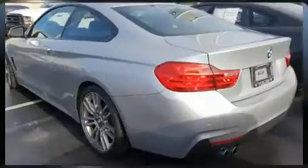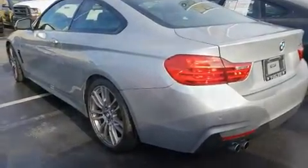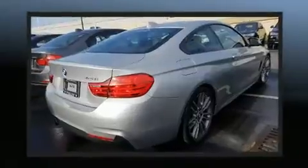BMW ensures the safety and security of its passengers with equipment such as dual front-impact airbags with occupant-sensing airbag, anti-whiplash front head restraint, and four-wheel disc brakes with ABS. Brake Assist technology provides extra pressure when applying the brakes.